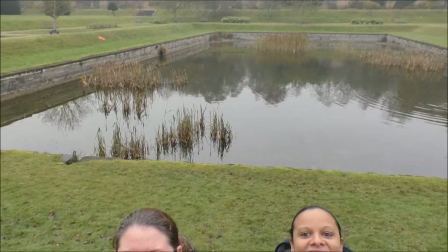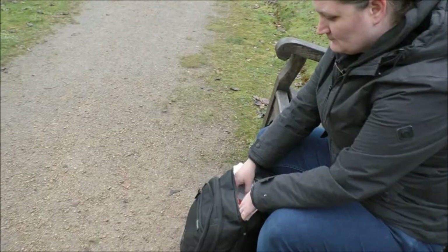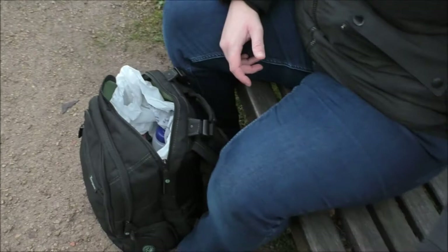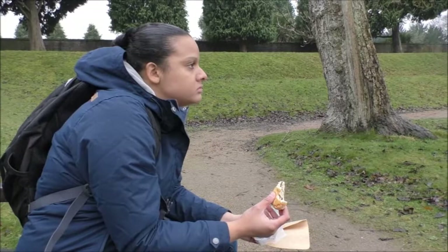We are now in the great garden — take a look at that. We look that small! What have we got to eat today? We've got some little snacks, little crisps, a vegan peppered steak slice, and a Galaxy. Right, time for a break. We're just having a break and look at our current view as we eat — that is seriously beautiful.